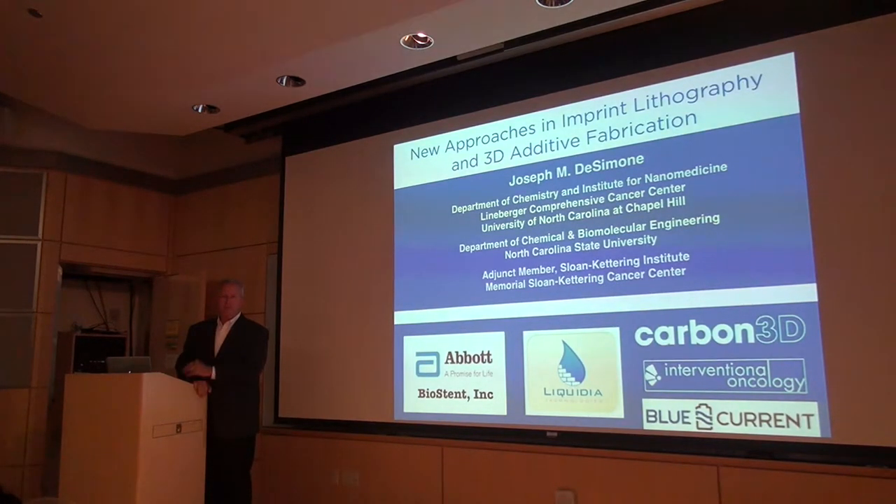Thank you so much. Thank you, John and Sarah, for your support — it's great to be here. I wish we had more seats for people. Feel free to work your way down. It's wonderful to be in California. I've been here now since July, and I'm really enjoying the hospitality, the great weather, and all the entrepreneurial things that happen in California.